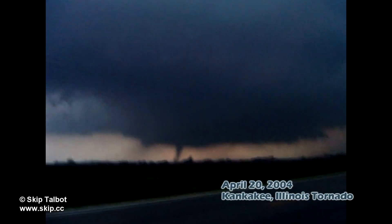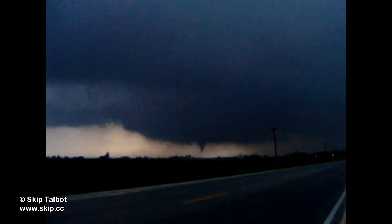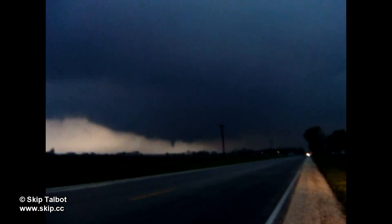This final chapter has some video and stills from past tornadoes I've intercepted. This tornado was the first one I've ever seen. It was part of a surprise outbreak across central Illinois and Indiana and was rated F1.